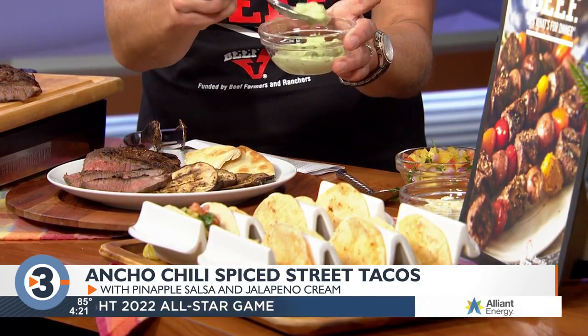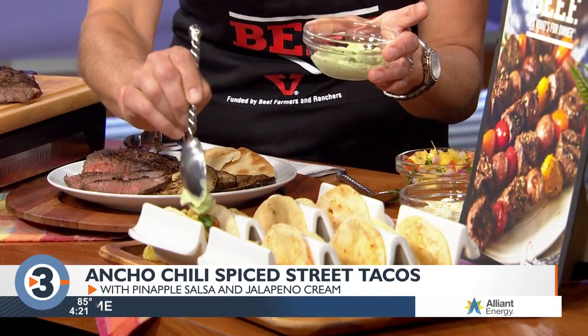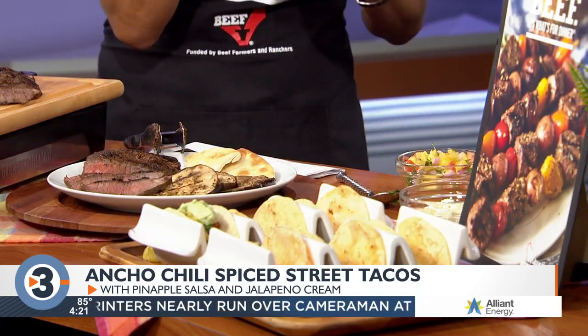For the jalapeno cream, take one avocado and blend it in a food processor with a little bit of sour cream, one raw jalapeno, and a little bit of lime juice. It's a nice combination with the smoothness of the avocado. Top the tacos with that, add some Mexican cheese, more cilantro, whatever you like — that's the beauty of tacos. These recipes can also be made in a cast iron skillet on the stovetop or any kind of skillet, so they're very versatile.